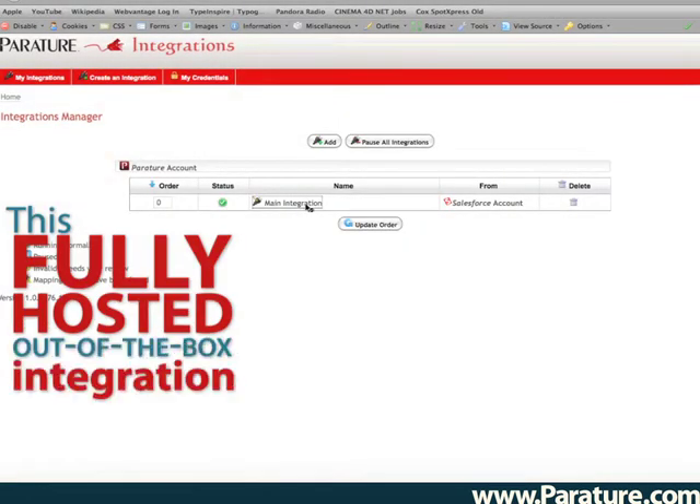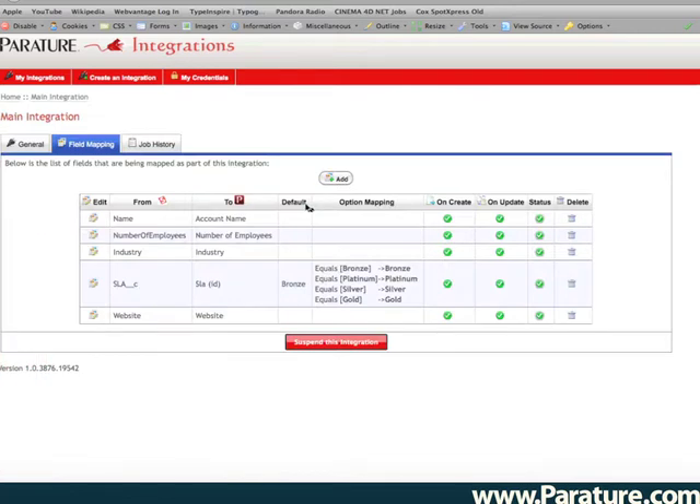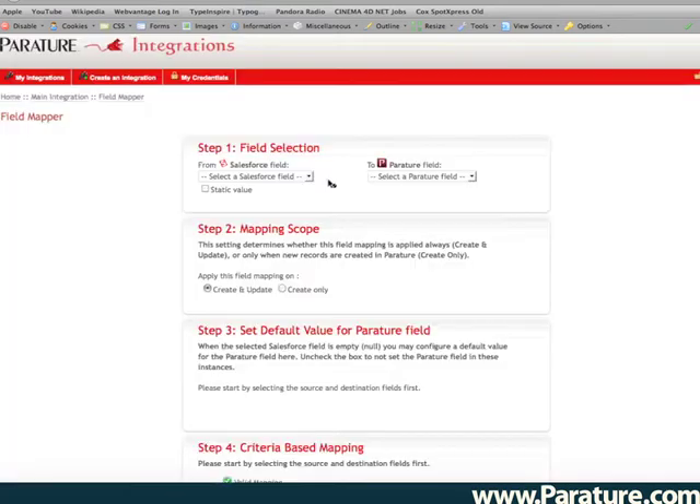This fully hosted out-of-the-box integration comes with an easy-to-use web interface, enabling you to configure and update everything to meet your precise needs. You can make changes anytime and quickly add new Salesforce fields to Periture.